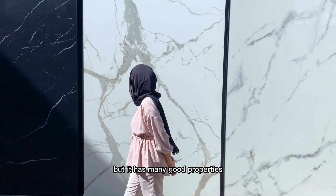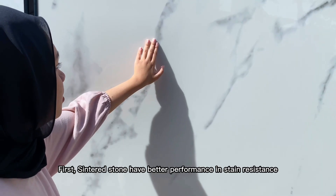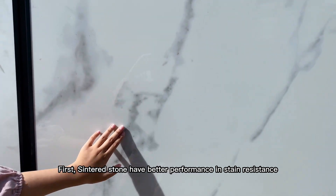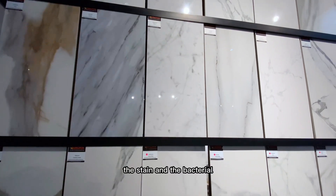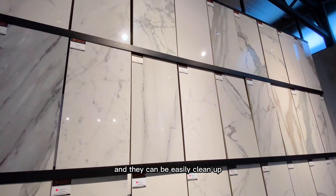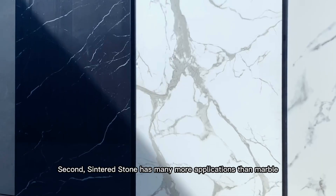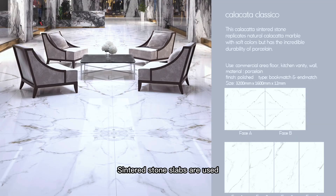Now we're going to talk about sintered stone. Sintered stone is an artificial stone — although it looks like natural stone, it has many good properties better than marble. First, sintered stone has better performance in stain resistance. Its density is very high, so stains and bacteria cannot get into it; they just stay on the surface and can be easily cleaned up.